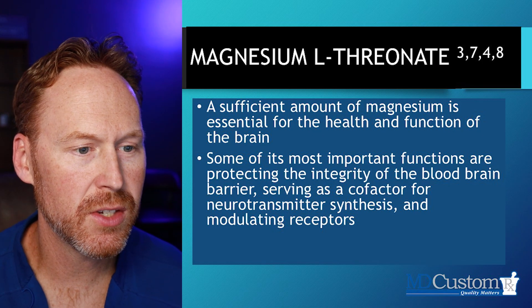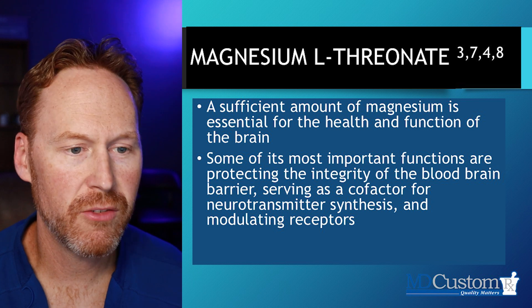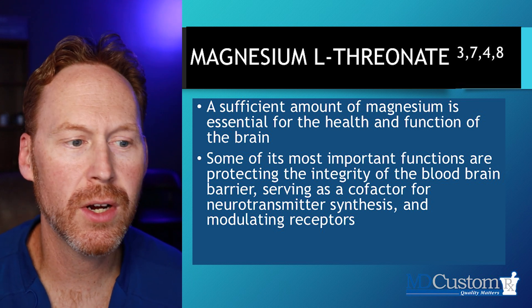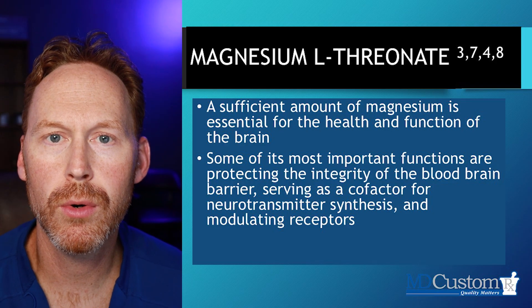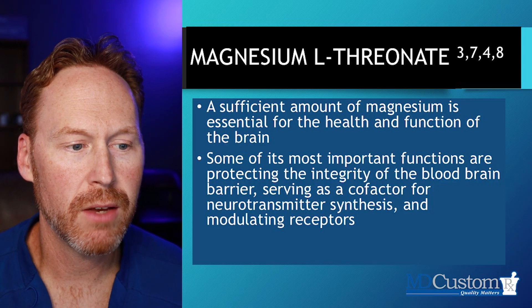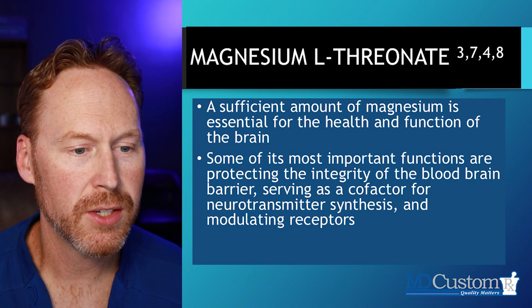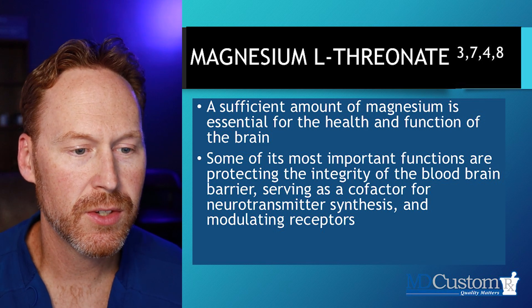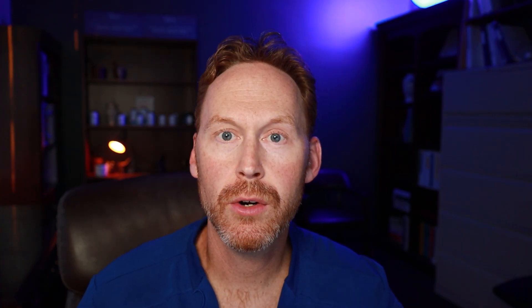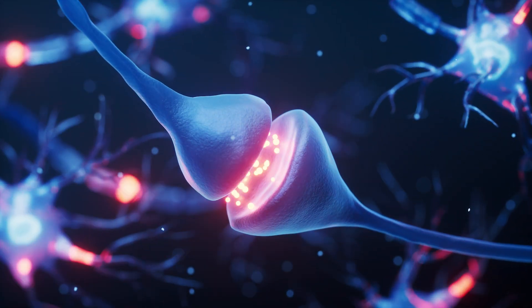We talked a little bit about this last week. As the slide says, we need a sufficient amount of magnesium, which is essential for overall health and function of brain tissue — it is critically important. Some of the most important functions are protecting the integrity of the blood-brain barrier, serving as a cofactor for neurotransmitter synthesis — melatonin being one of those — and modulating different receptors. If we don't have enough magnesium, those neurotransmitter receptors may not be functioning the way that they should.